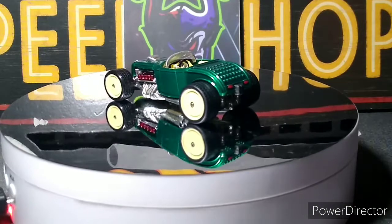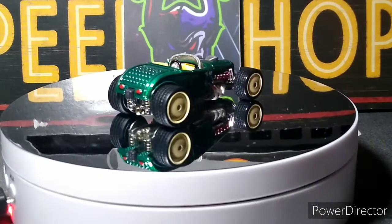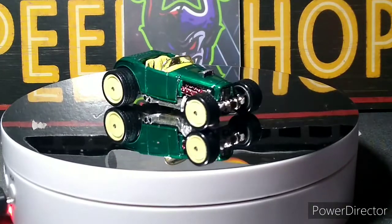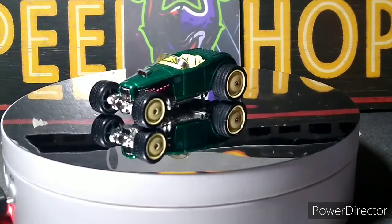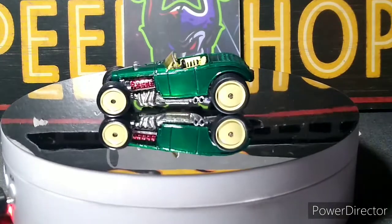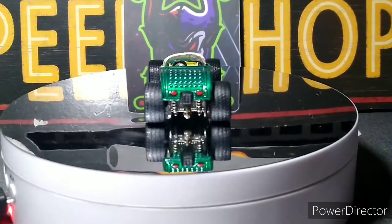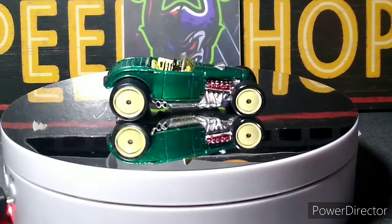What's up YouTube? CJD here from Chris's Junkyard Designs. Happy St. Patrick's Day. I saw Mike's Nitro Speed — Mike put out a St. Patrick's Day car fest with all green cars. I thought it was a pretty good idea, so I figured I'd do the same thing and show some all green cars today for St. Patrick's Day.